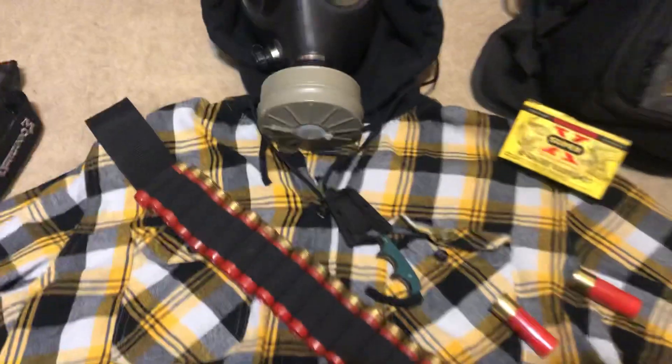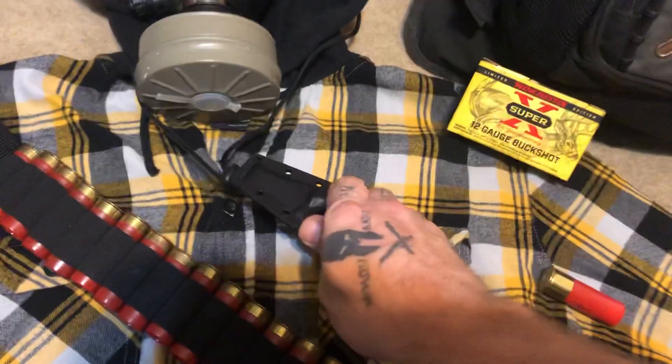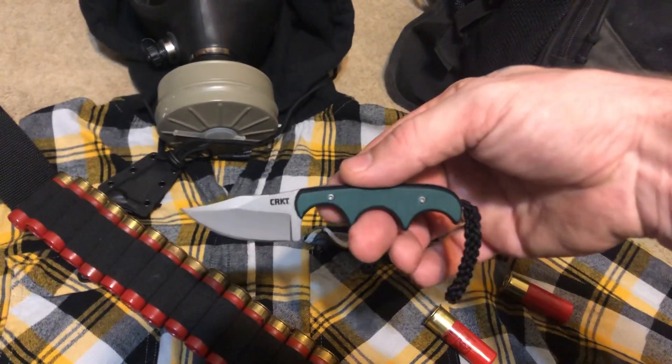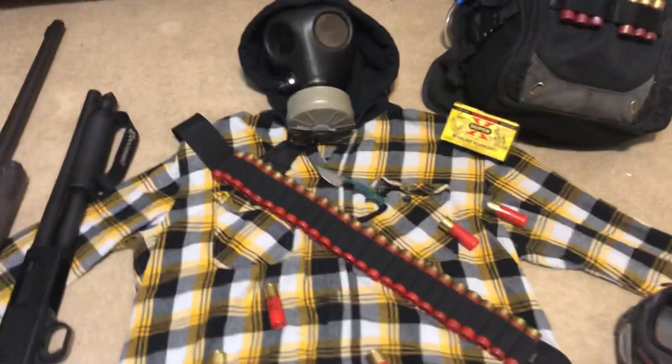The neck knife we threw in here is the CRKT Minimalist Bowie. I figured if you're into shotguns you'd like the close-quarters kind of combat, and if you get a little too close, that's a slick little piece — a nice little knife.